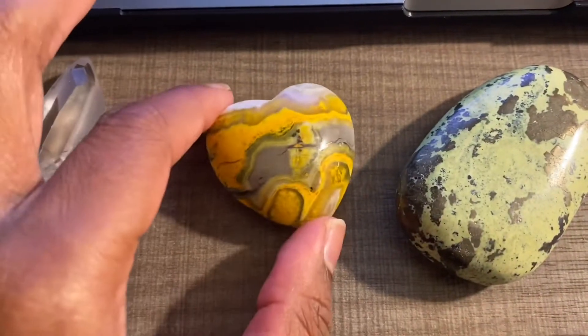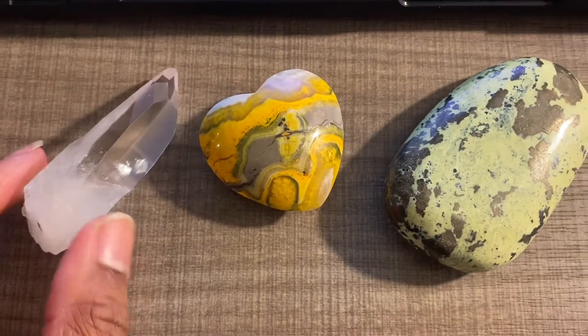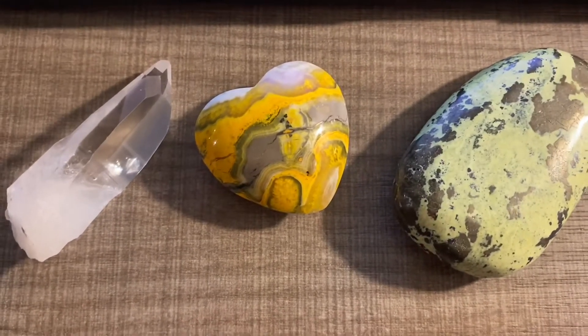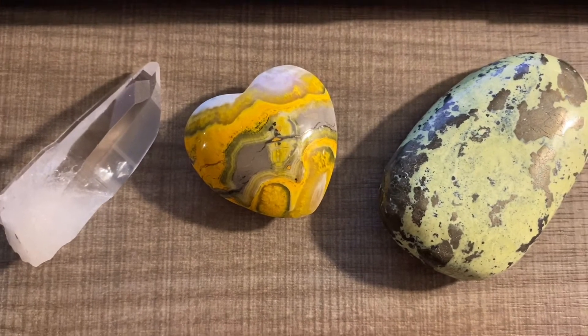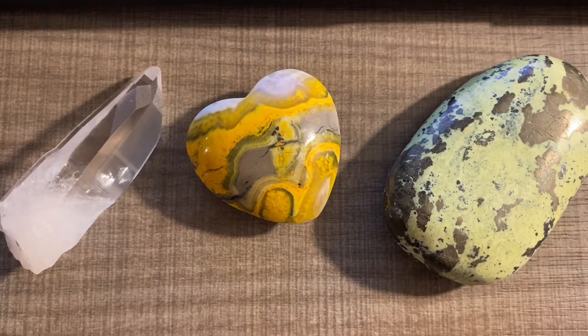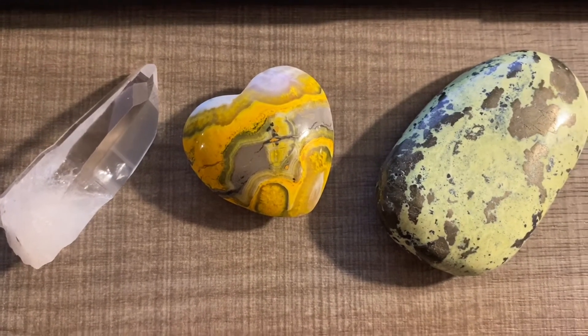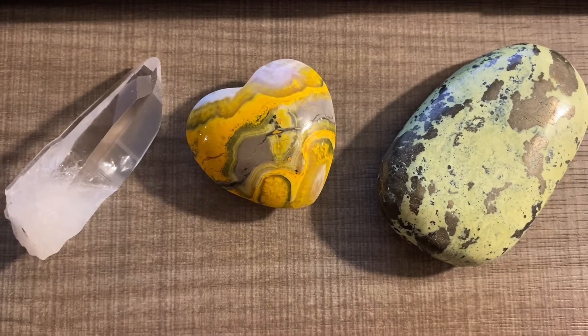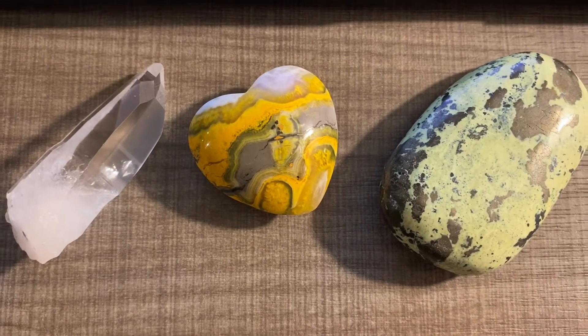So those are my three crystals. Thank you for joining me — I appreciate you all for rocking with me. Crystal kisses and royal blessings. Stay safe out there, share positivity, share kindness, share light where there is none. I love you all — see ya!